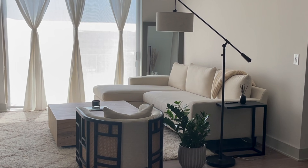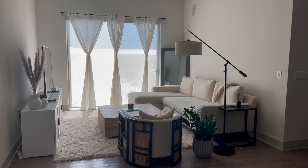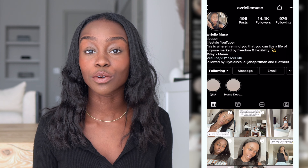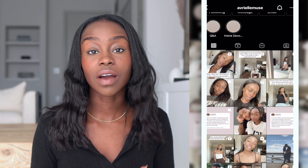Hey guys, welcome back to my channel. Today we're going to be doing the living room tour. In this video I'm going to be talking about all of the pieces and where I got them from. If you follow me on Instagram then you know that this video is long awaited because so many of you have asked me where I've gotten certain pieces from, and I was just really excited to do this video so I could finally answer all of your questions.